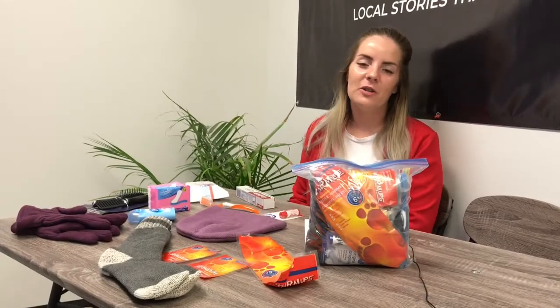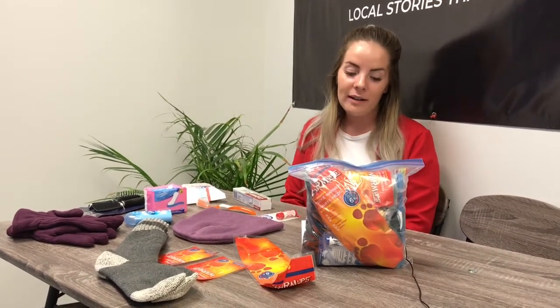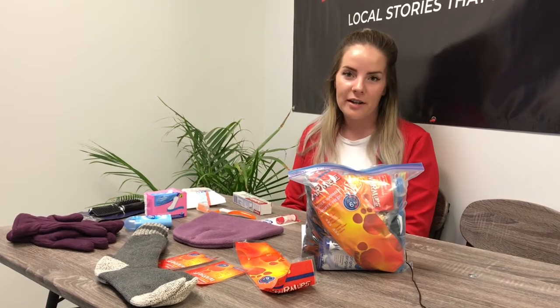Hey everyone, I'm Chantelle, I'm a digital sales consultant here at Cantaloups Matters. We're so excited to be launching our first annual Christmas in the Bag campaign to help the city's homeless, hungry, and hurting.